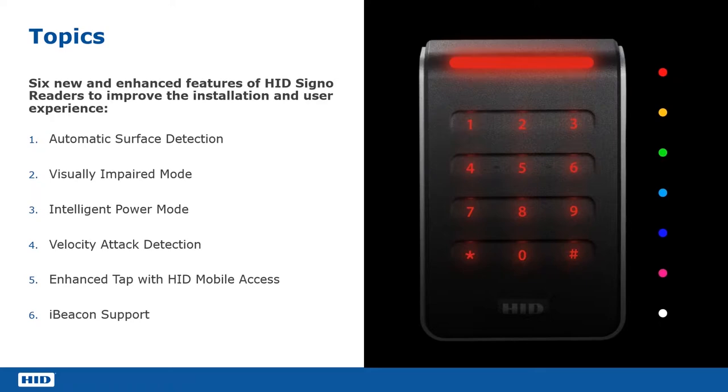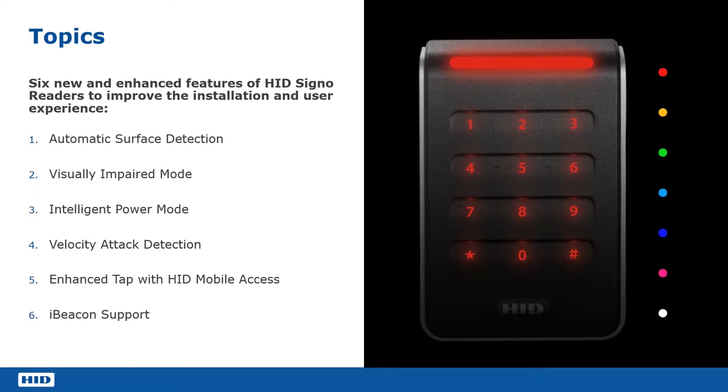What I want to really do today is go through these six points. These six points are really what makes Signo stand out from other readers that are in the marketplace. We're going to look at what we call automatic surface detection and how that improves read performance in all environments. We're going to look at the visually impaired mode.